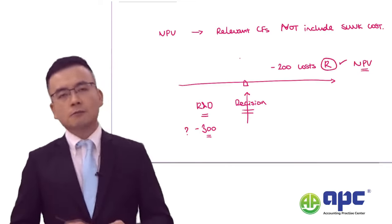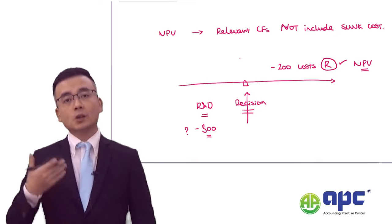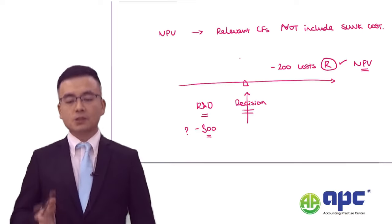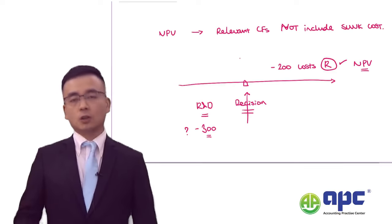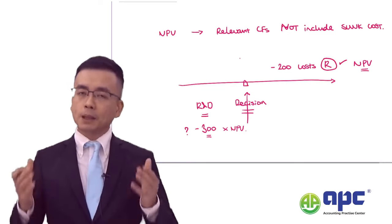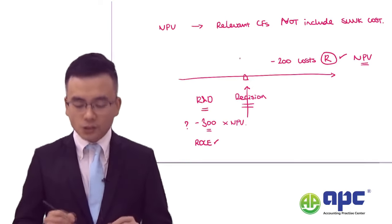That $300 would be irrelevant to the decision point because it was spent before that point — it is the sunk cost and should not be included in the NPV analysis. However, when considering overall profitability, that $300 expenditure would be included in the ROCE calculation. So make sure you balance the project-specific view and the overall profitability view.